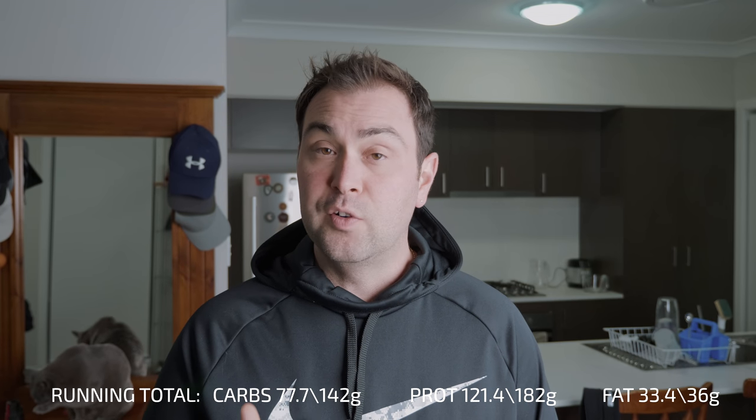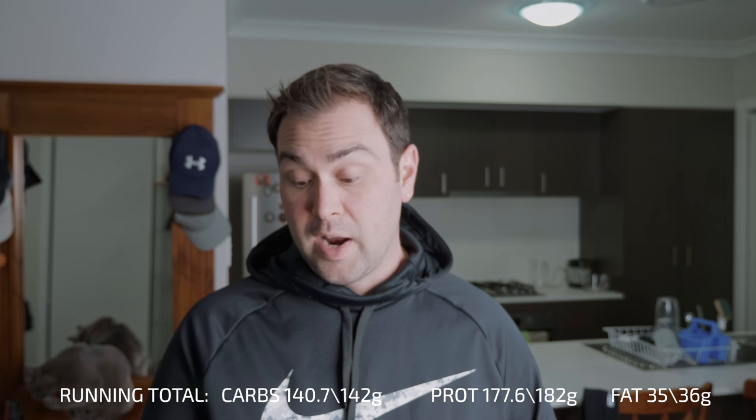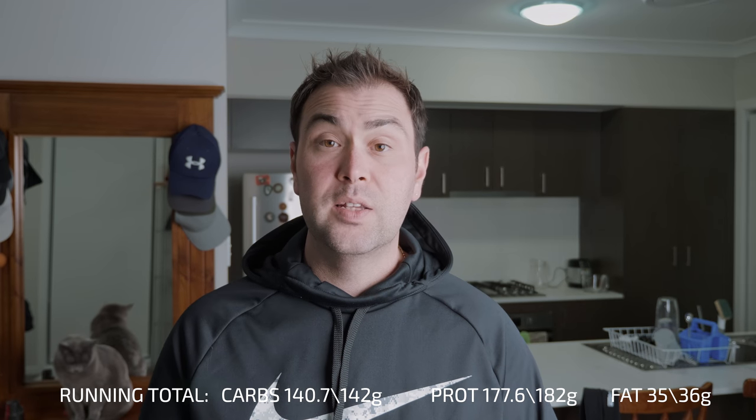For my mini meals I'm having a full serving of protein for both meals, with one thick and two thin rice cakes each time — that's about 30 grams of carbs per mini meal. Overall for the day I end up four grams under my protein target at 178 grams of protein, exactly 142 grams of carbohydrates — spot on — and 35 grams of fat, one gram under. Don't sweat the small stuff — that's pretty much perfect.